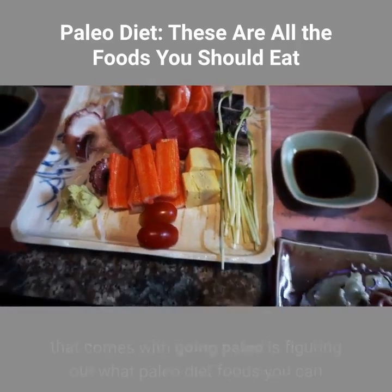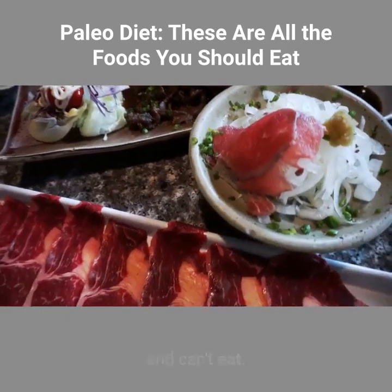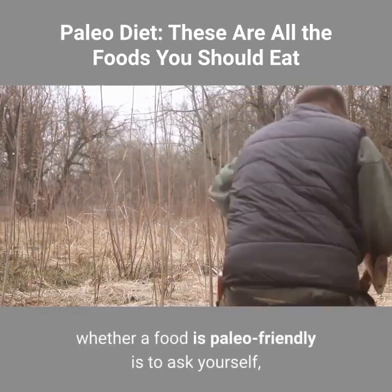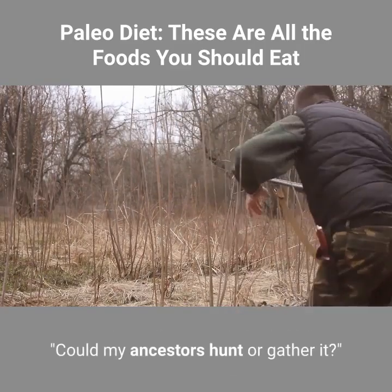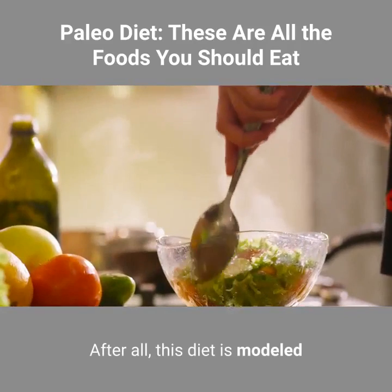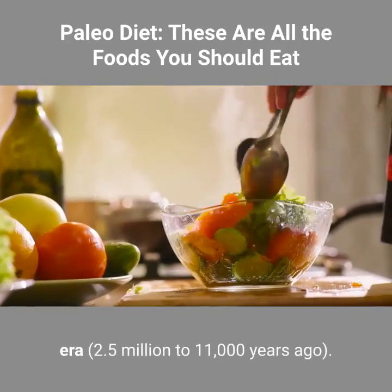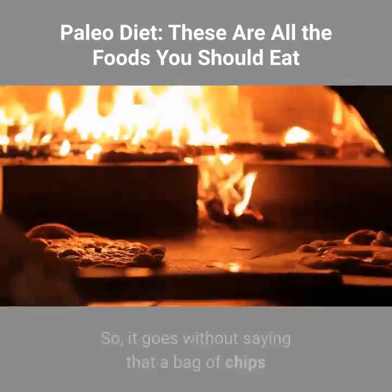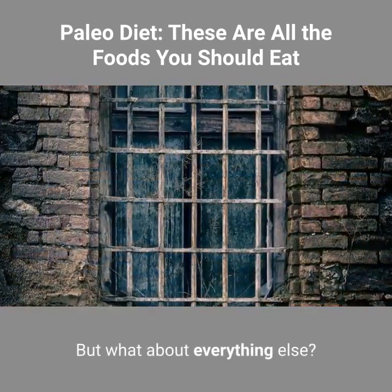As with any diet, one of the primary struggles that comes with going paleo is figuring out what paleo diet foods you can and can't eat. One of the simplest ways to figure out whether a food is paleo-friendly is to ask yourself: could my ancestors hunt or gather it? After all, this diet is modeled after the way people ate during the Paleolithic era — 2.5 million to 11,000 years ago. So it goes without saying that a bag of chips or a frozen pizza is off the table. But what about everything else?